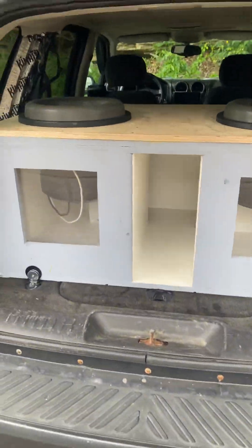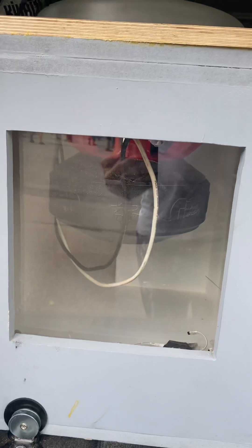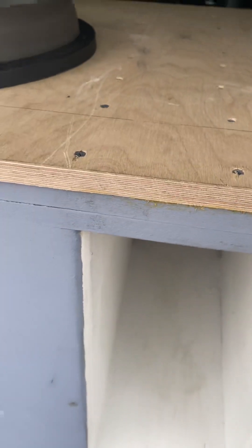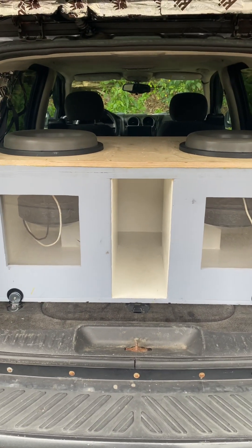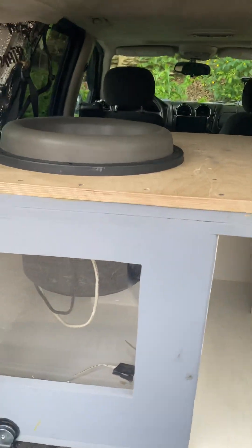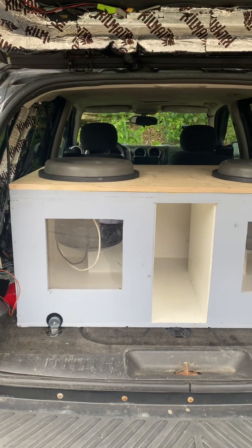Here's my new setup — the box color-wise is ugly as hell, but those are my Ground Zero babies. This box helped me raise three decibels from the last competition I was in. I was at 147.5, now I'm at 150.2 — that's a big rise. To be honest, this box is still a little too small for these subs. I need another cubic foot per sub, so I'm planning on inverting them and seeing what happens.